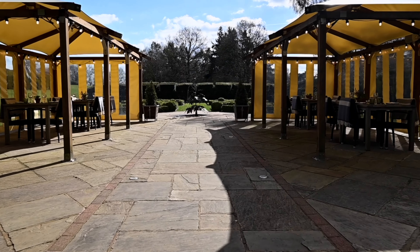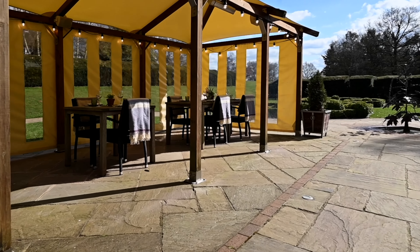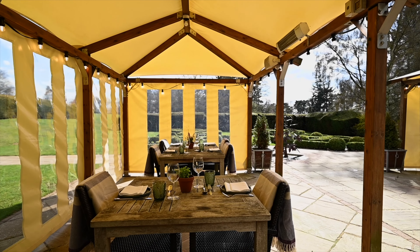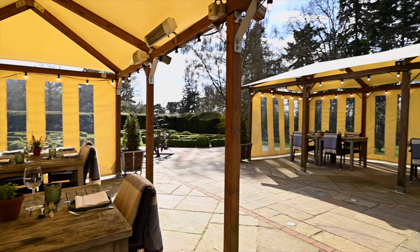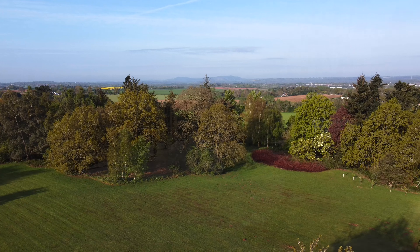It has a private barbecue area for corporate dining, and it's the main backdrop for the Manor House. The views overlooking the grounds are stunning, and you can see the manicured greens and orchards.